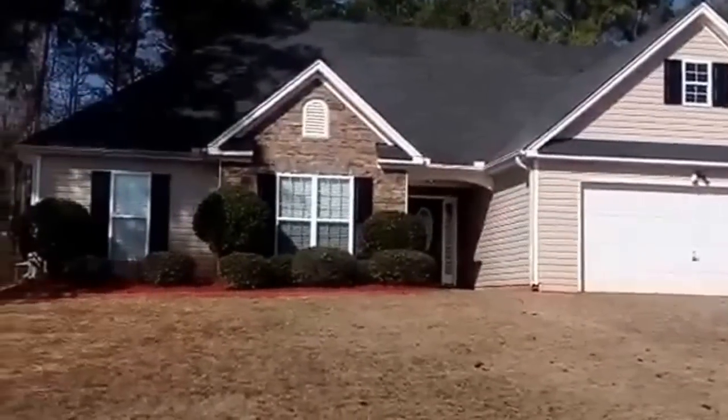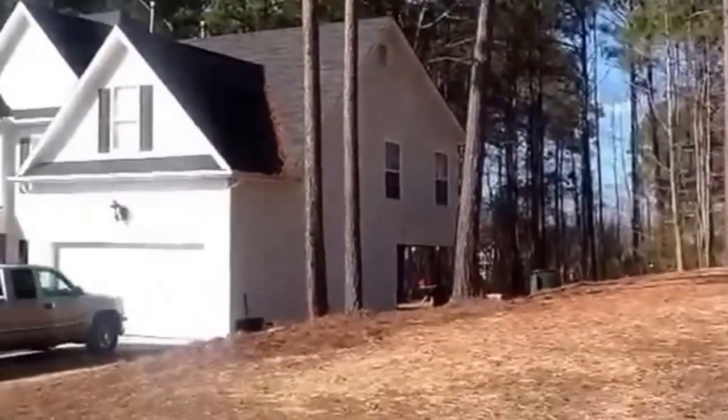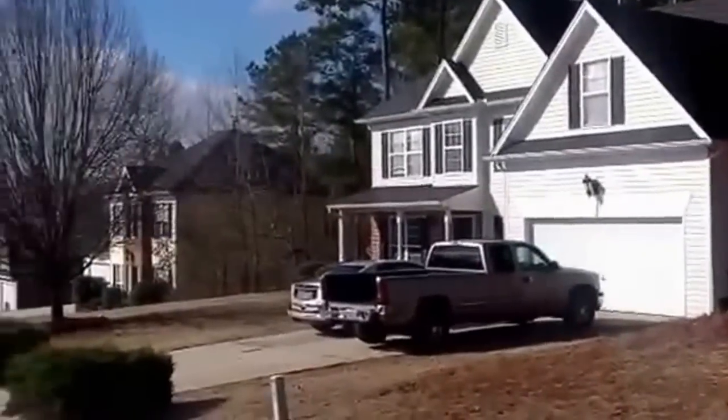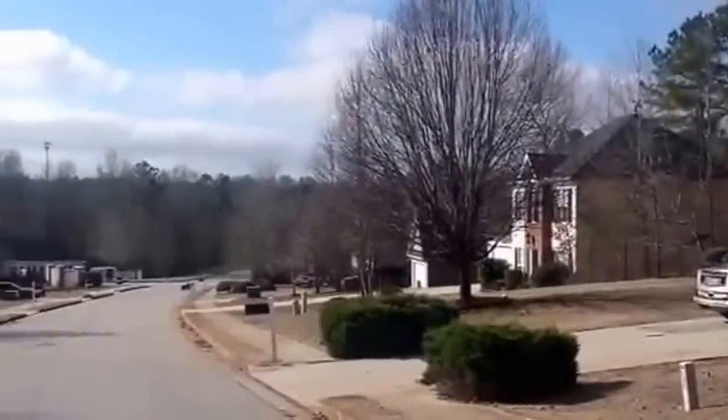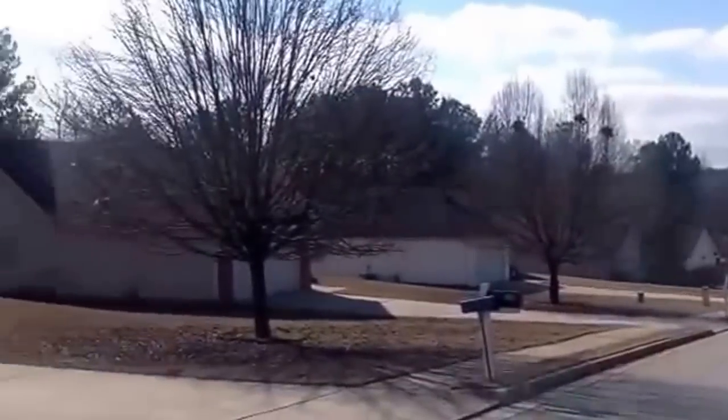196 Revolutionary Drive, Hampton, Georgia. This is the surrounding area. It's a 3-2 with a bonus room with closet. It's move-in ready. It's a beautiful home, beautiful neighborhood.